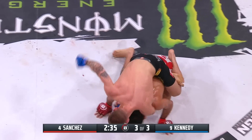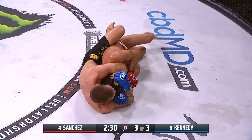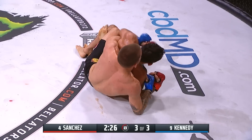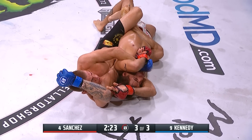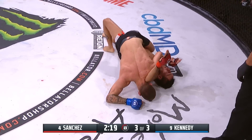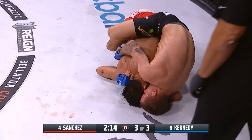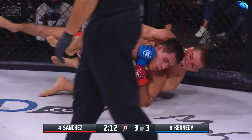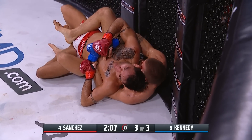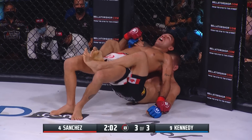Time continues to tick away. Kennedy more than happy to continue to ride it out from the back, looking for the rear naked choke — but it's not in position right now. It is not an easy thing to get against someone that knows what they're doing. Kennedy should switch to the mount position and look for the arm triangle, or do damage with heavy strikes.